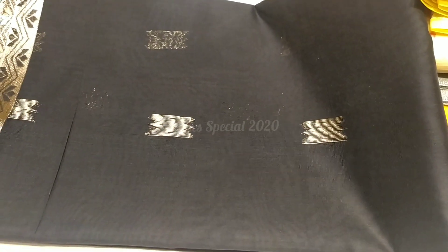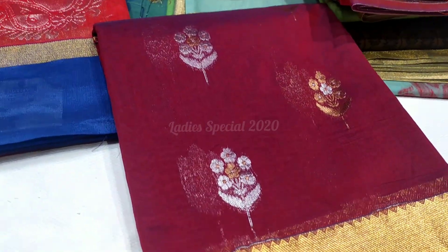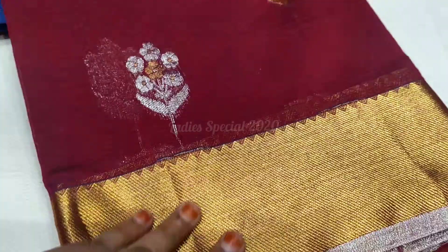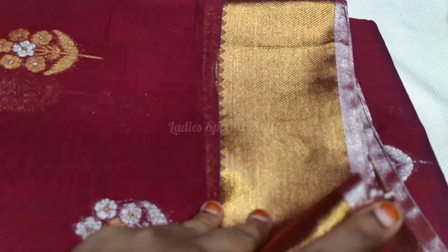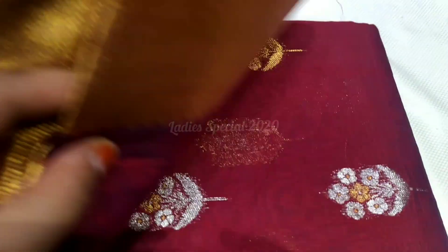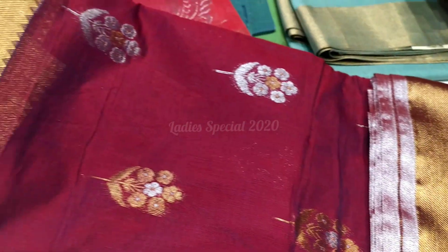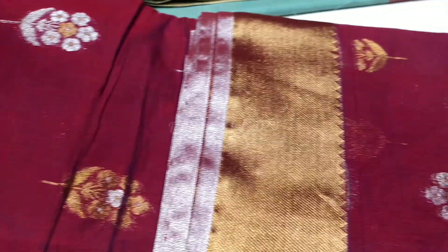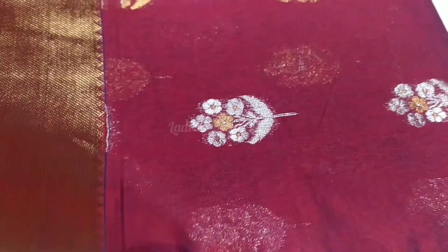Next, we will see the maroon color. It has a silver and golden color combination. The price is Rs. 1715. It is double shaded. It is beautiful and elegant.